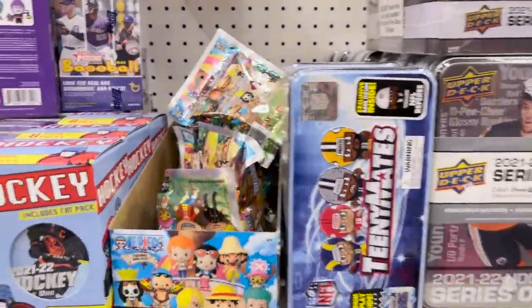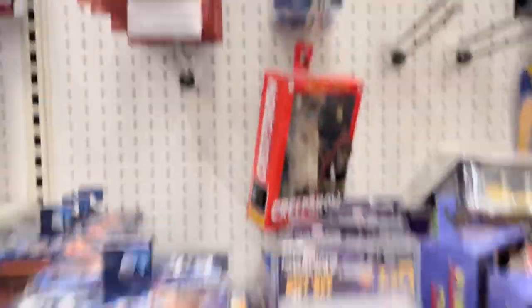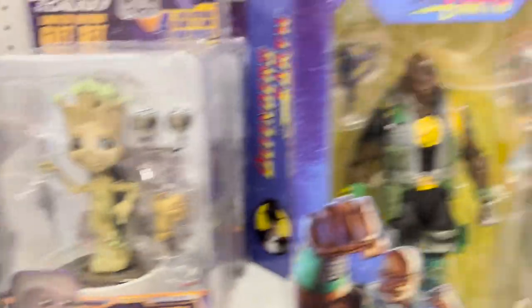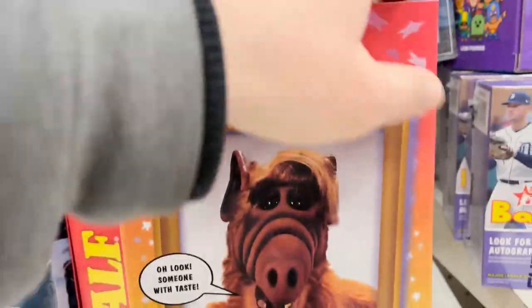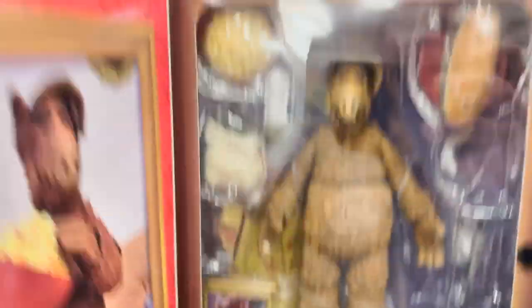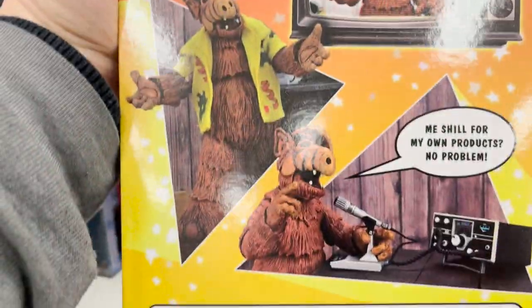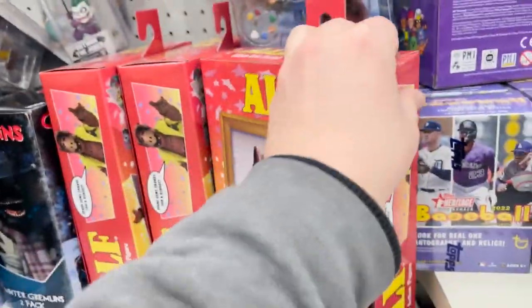We've got sports cards, One Piece, and some NECA figures in this area — ET, Creepshow, Defenders of the Earth, Gremlins, and the elf NECA figure that I picked up. Not gonna lie, it's such a nice figure. I only collected a couple of the NECA figures but this was one I really wanted.